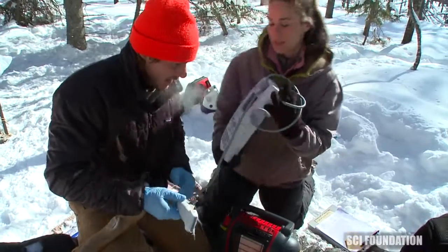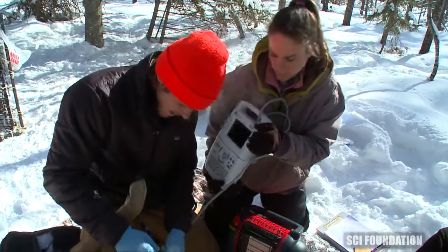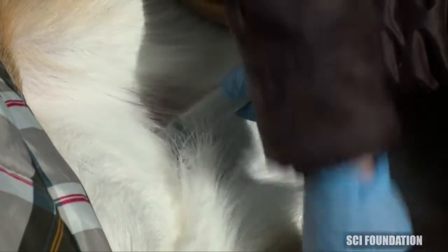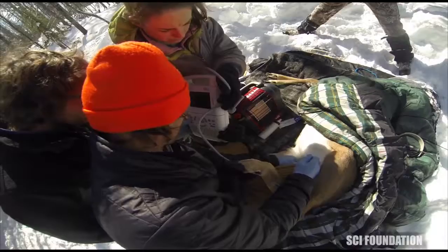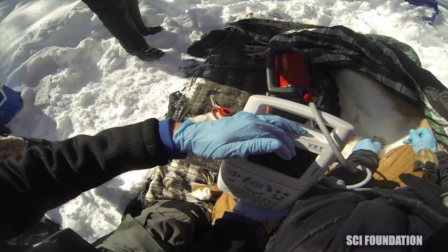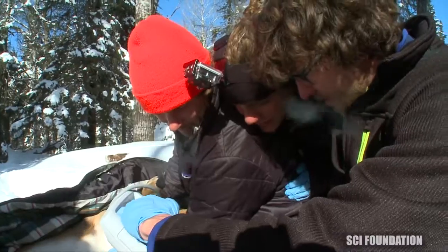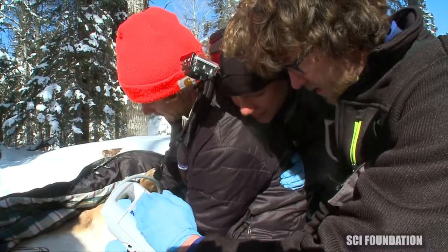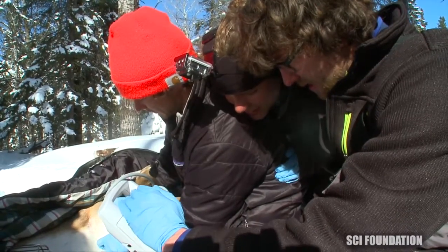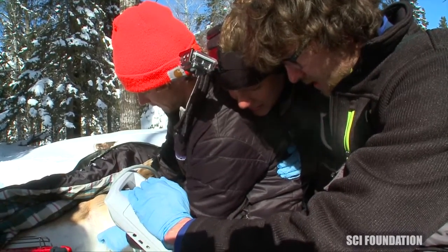Pregnancy is checked using a portable ultrasound. Somebody will shave an area on the skin just above the uterus and put on some ultrasound gel that will help us get a better image. You can usually determine pregnancy in a matter of a minute. The fawn is developing — you can't really tell too much what's what at this point, but sometimes you can get a little glimpse of a ribcage. You can see these little masses in here — it's a little guy.